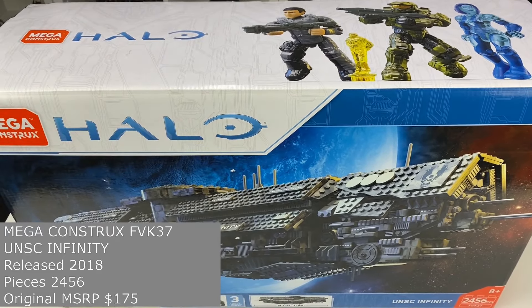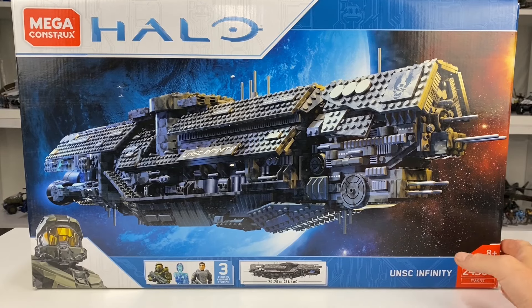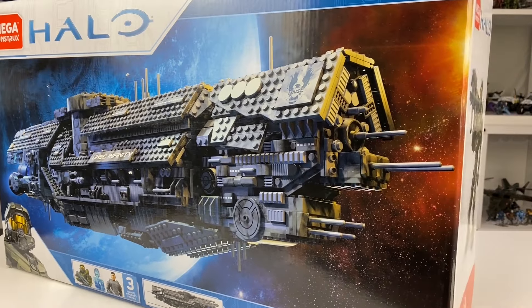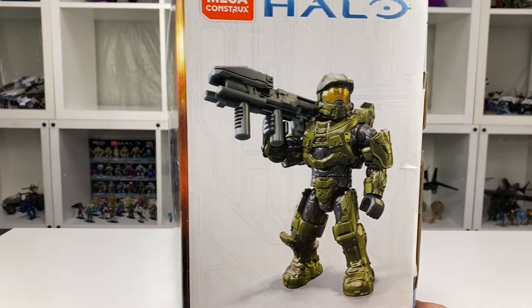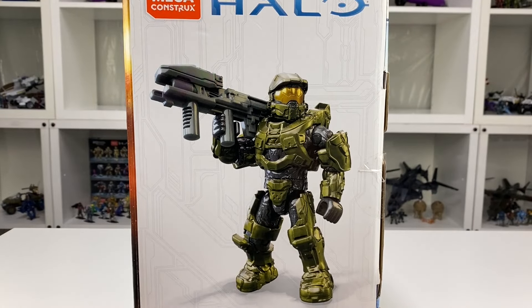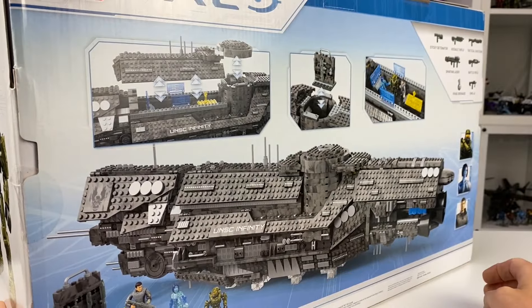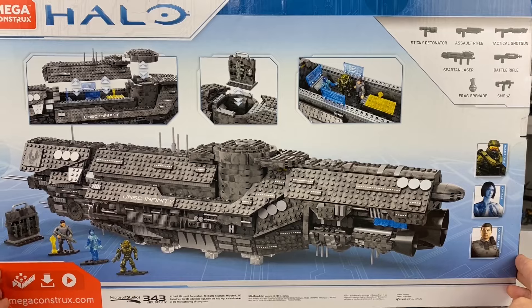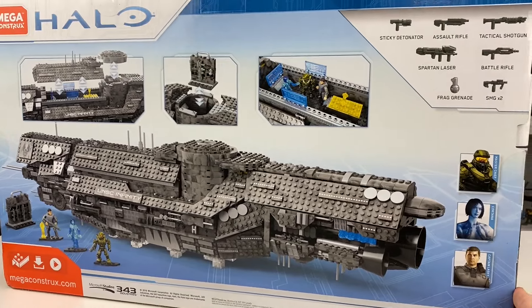So in 2019, I was two down, four to go. After the Infinity, I continued to monitor prices of the final four sets, which sadly continued to go up in value as they have done to this day. The fact that the UNSC Infinity was the last set that Mega created only added to the problem of the retired sets increasing in value. And once again, I wondered if that would be the last Signature Series set I would get my hands on.